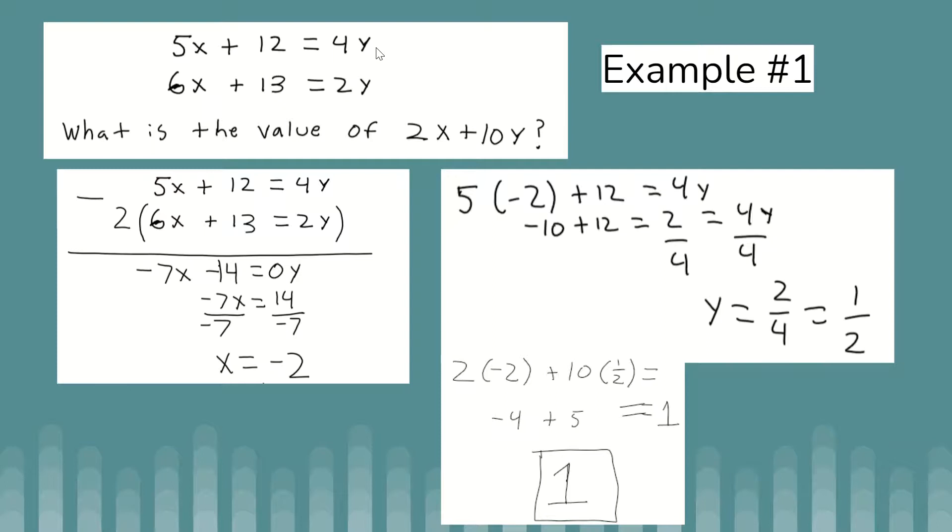Multiplying the bottom equation by 2 means I also multiply 6x and 13 by 2, giving me minus 12x. So I have 5x minus 12x, which is negative 7x, and 12 minus 26, which is negative 14. So negative 7x equals negative 14, meaning x equals negative 2. Now I need to plug in x and solve for y, but I'll avoid the equation with 13 to avoid fractions and work with whole numbers instead.